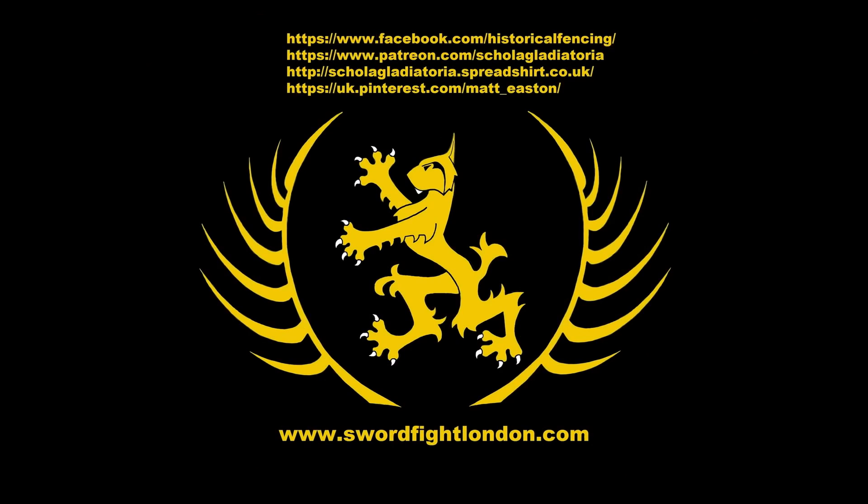So there we go, folks — some things about the breadth or width of Victorian broadsword blades. Cheers. Thank you for watching. Please subscribe, follow us on Facebook, you can buy t-shirts through Spreadshirt, support us on Patreon, or follow us on Pinterest. Thank you.